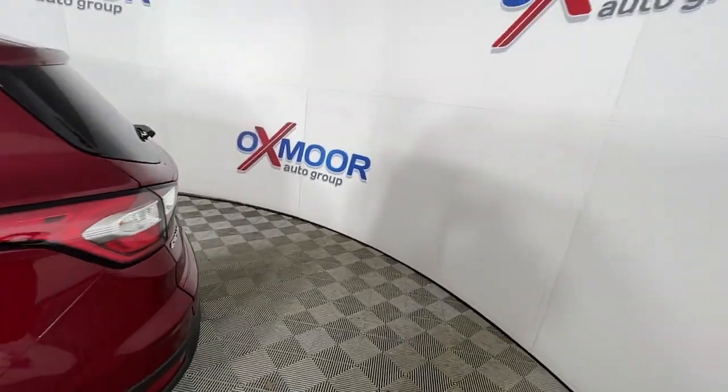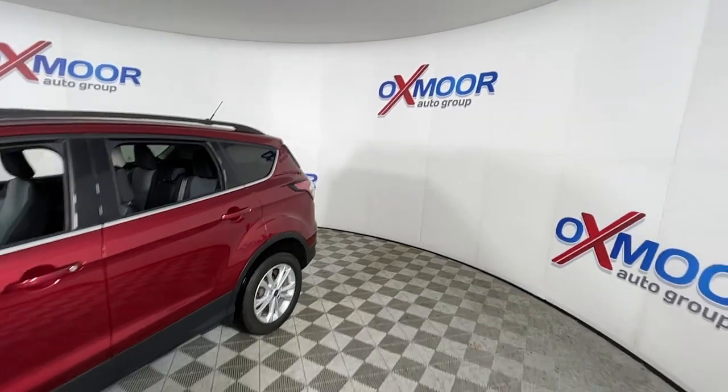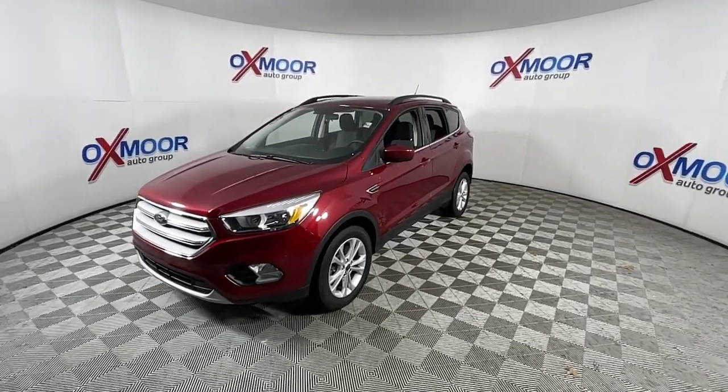Get into the 2018 Ford Escape. This vehicle still has fewer than 35,000 miles on the clock, so it won't last long. Take a closer look at this comfortable and capable Escape.